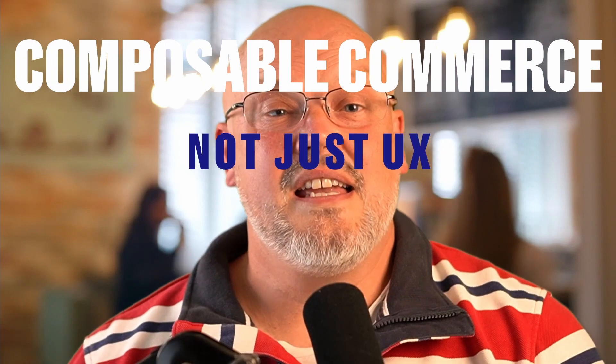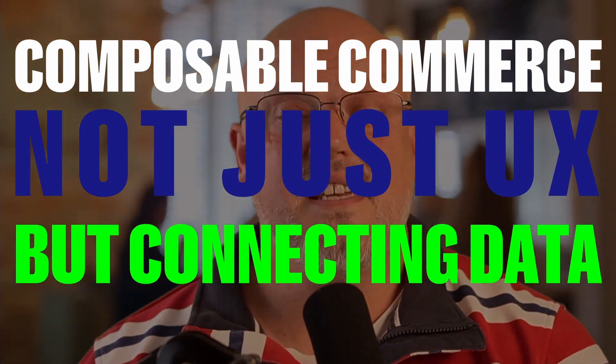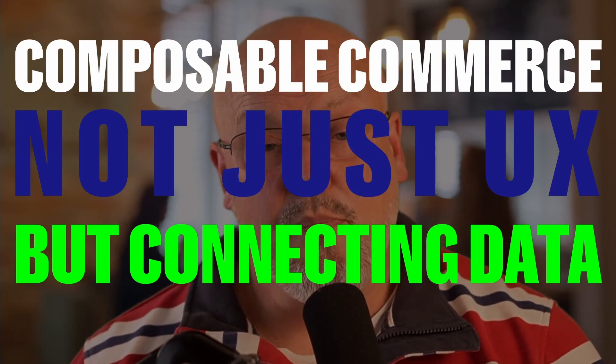When you are thinking about composable commerce, it's not just the UX. You also need to think about the data and how you connect and compose data across different PBCs.